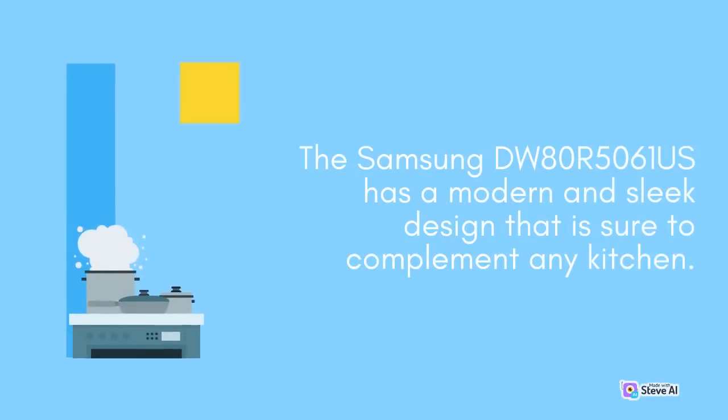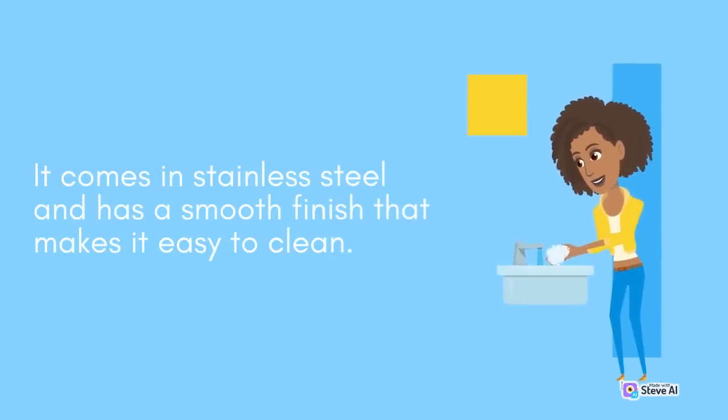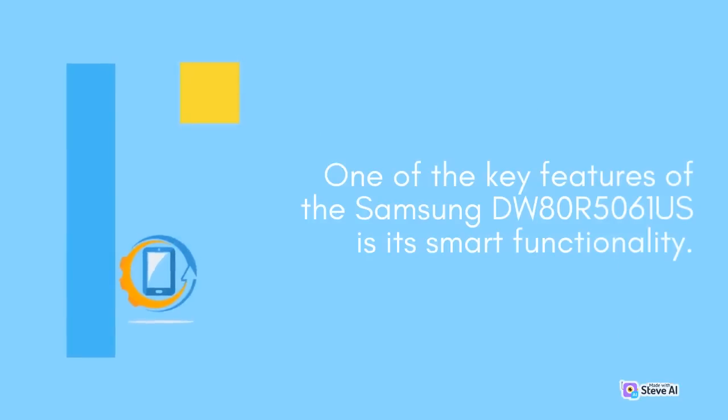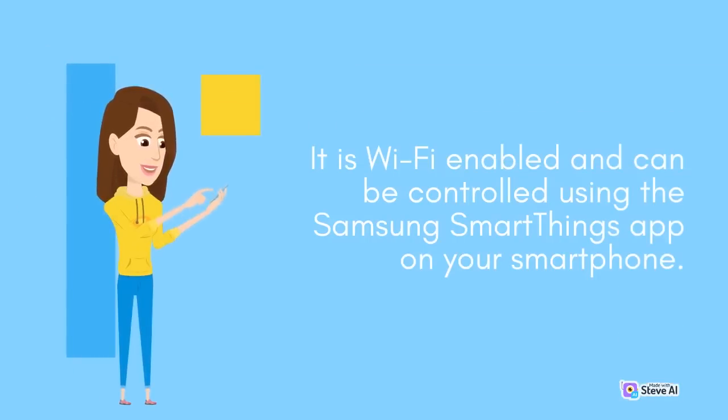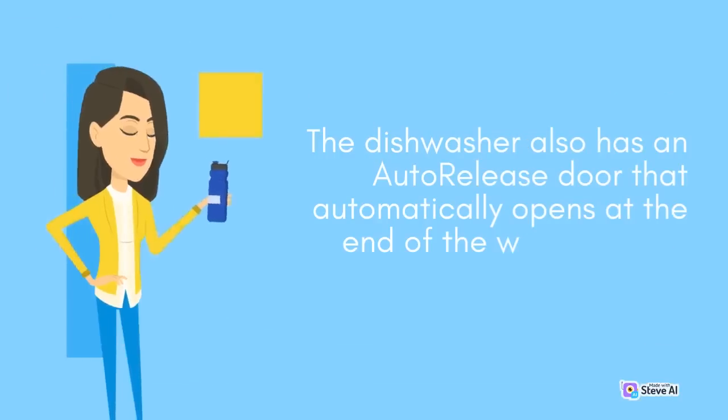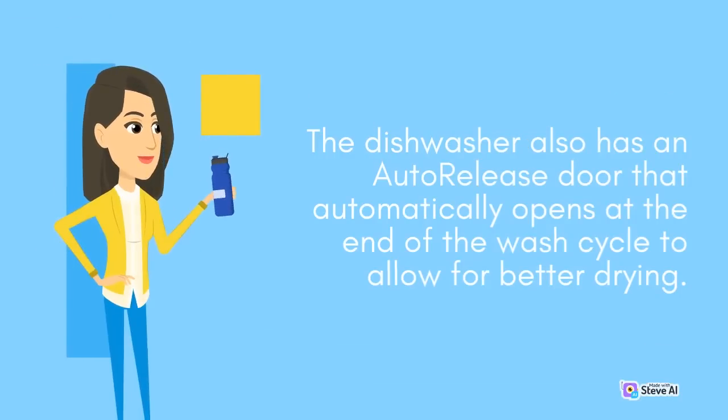The Samsung DW80R5061S has a modern and sleek design that is sure to complement any kitchen. It comes in stainless steel and has a smooth finish that makes it easy to clean. The dishwasher measures 23.88 x 33.88 x 24.75 inches and has a capacity of 15 place settings. One of the key features is its smart functionality — it is Wi-Fi enabled and can be controlled using the Samsung SmartThings app on your smartphone, allowing you to monitor the progress of your wash cycle and receive alerts when it is complete.